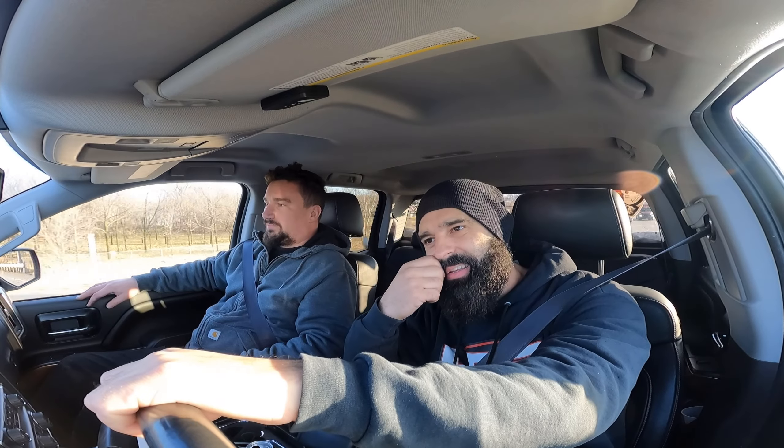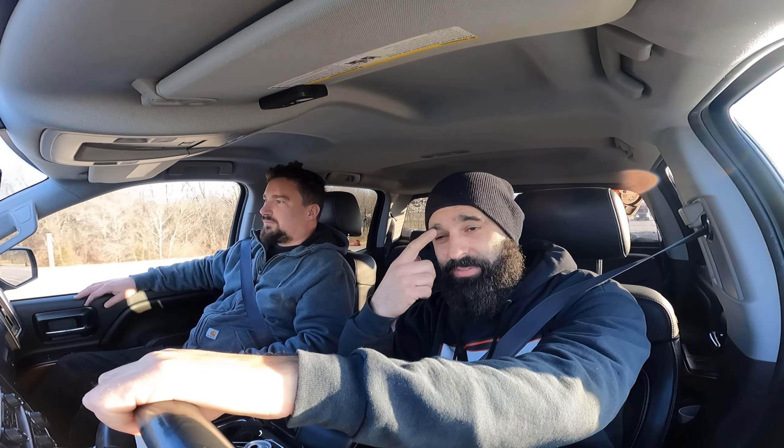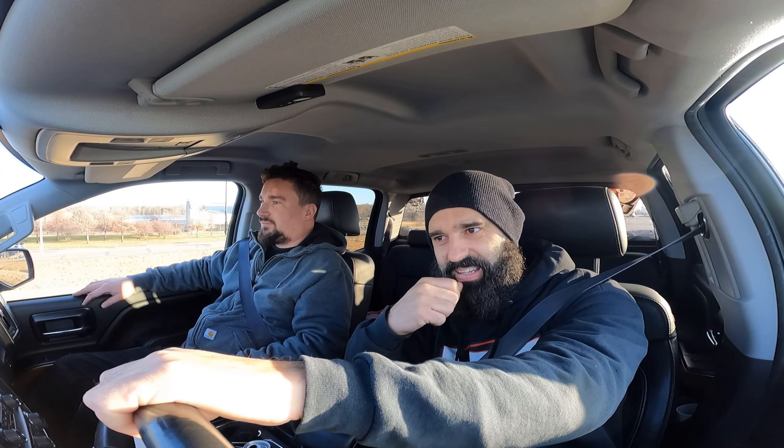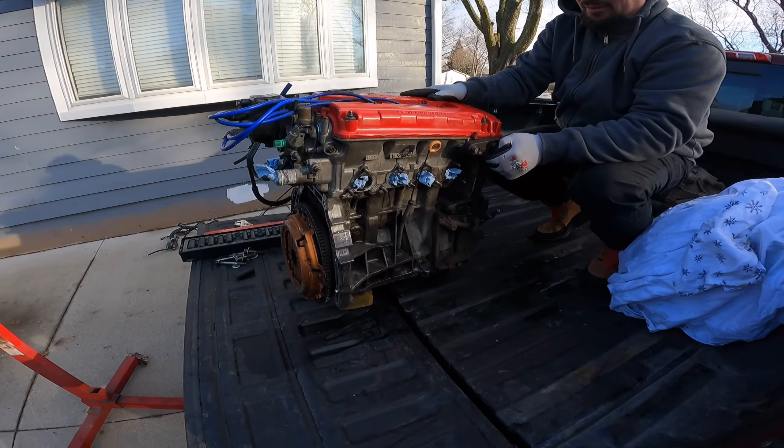After everything fits nice and perfect, the car is gonna go to a body shop — my buddy Steve is gonna paint it. But before that, I have to reinforce the heck out of the car, because the chassis on these Yugos is super weak. The whole car is just spot welded, so I have to redo pretty much the whole chassis — it's not meant to go that fast.